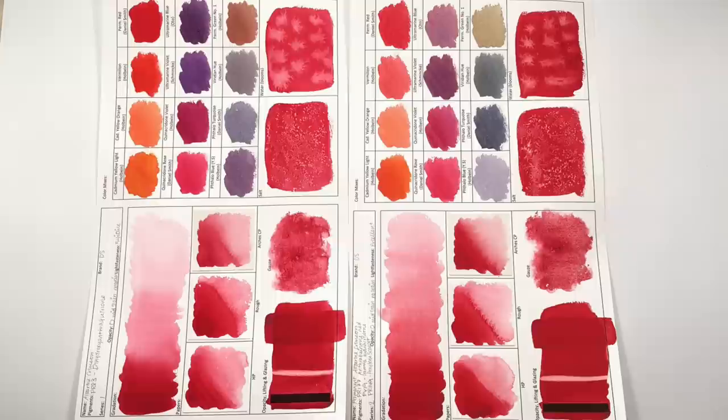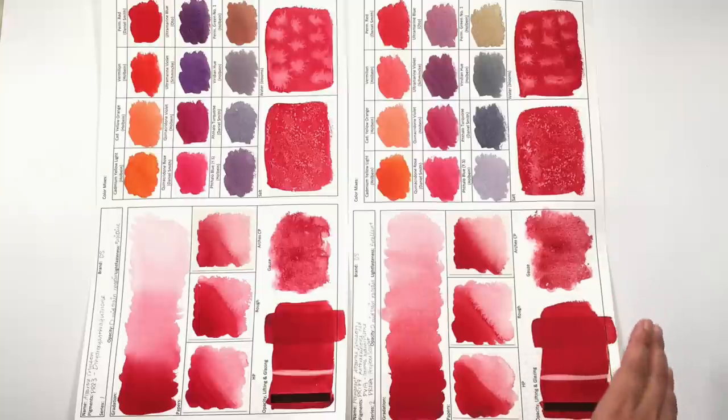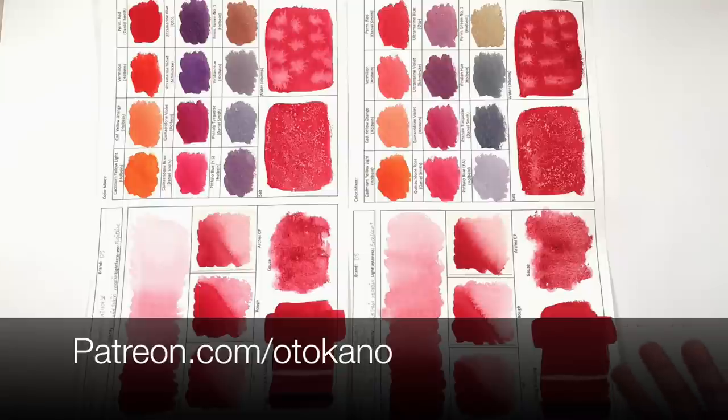Which one would you go for? Would you go for the alizarin crimson and risk it, or would you play safe with the permanent alizarin crimson? Do let me know in the comments down below. I hope you have been enjoying this series — we have one more to go next week. This season and last season of the Daniel Smith Colour Showdown we've strictly stuck with Daniel Smith colours. However, I want to open it up to more brands, and so the next season I want to bring out is just a watercolour colour showdown. That is a new goal over on my Patreon.